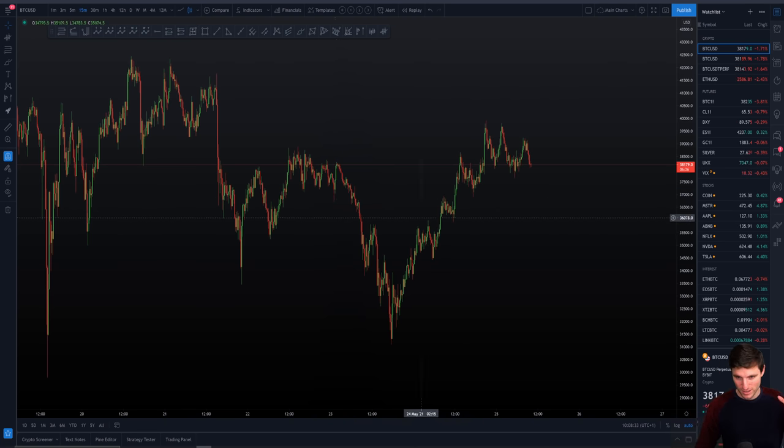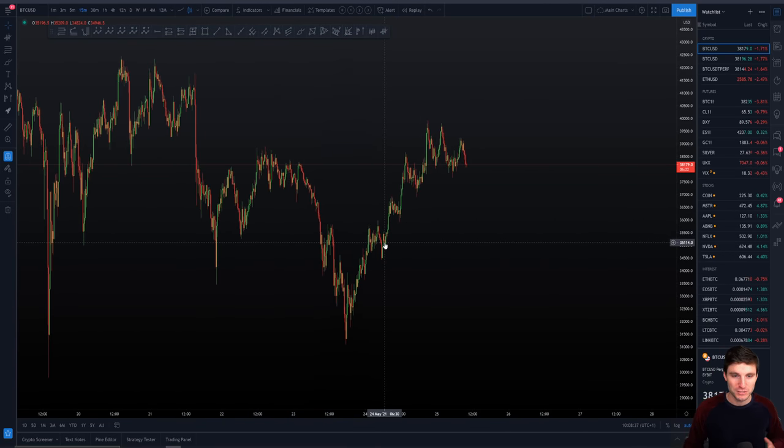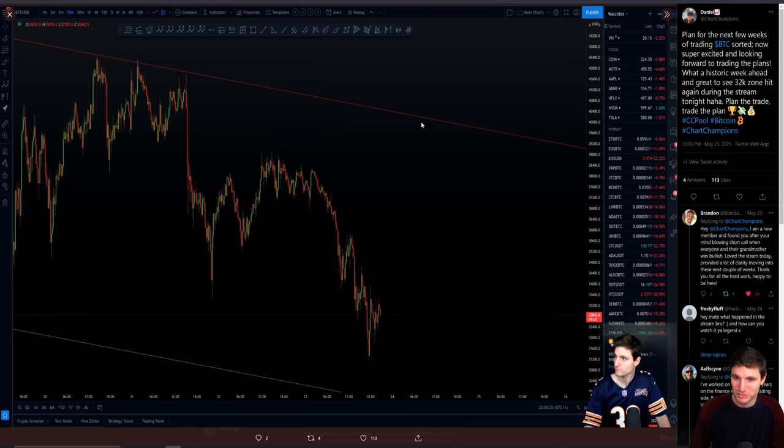So to begin with, let's zoom in here. We're on the 15-minute chart if you want to follow along and mark out the same levels. Before we begin, I want to remind you of a resistance line I tweeted out on Sunday night after I finished my Champions live stream. Remember this resistance line as we go through the video — that is one to remember.